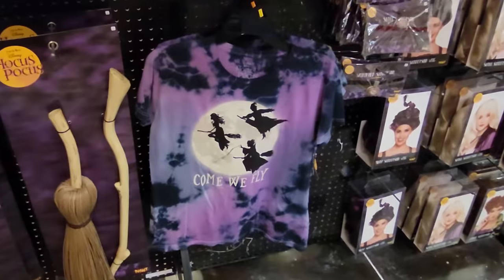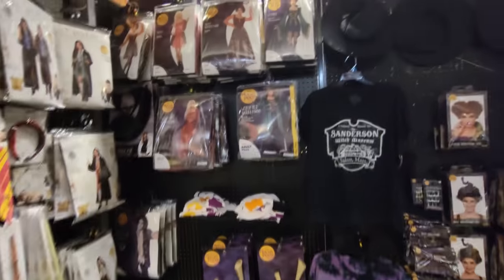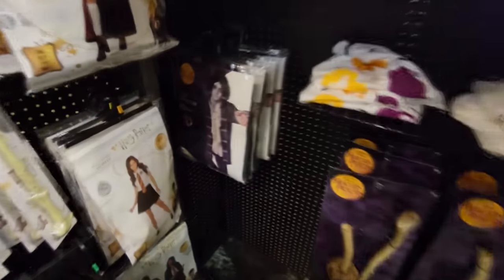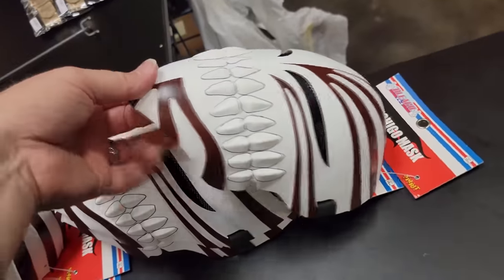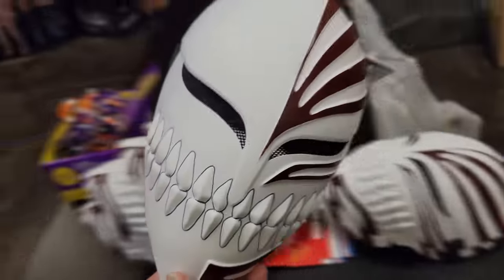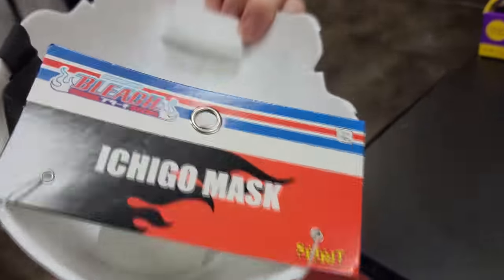Look at this shirt — Come Fly With Me. They have Hocus Pocus brooms, Winnie costumes, Sarah costumes, Mary costumes, and even the Billy Butcherson costume. Billy Butcherson's head — there's four of them. Holy crap guys, it's top secret — I can't even believe they have it set out here and I'm sneaking it. It's a new mask I've never even heard of: the Bleach Ichigo Mask.